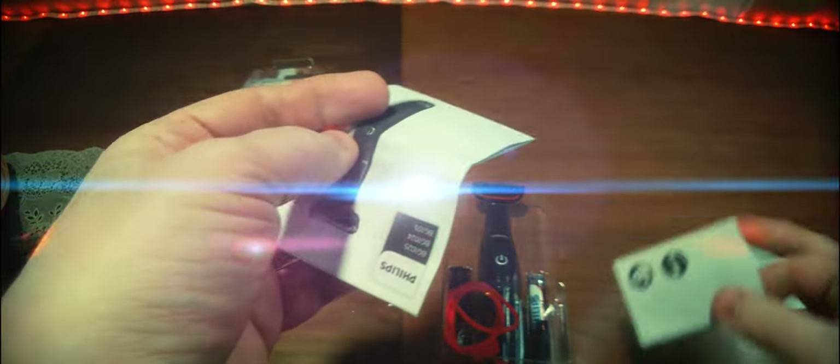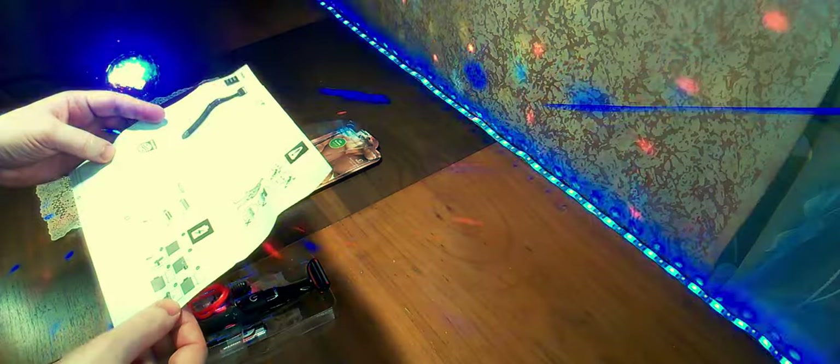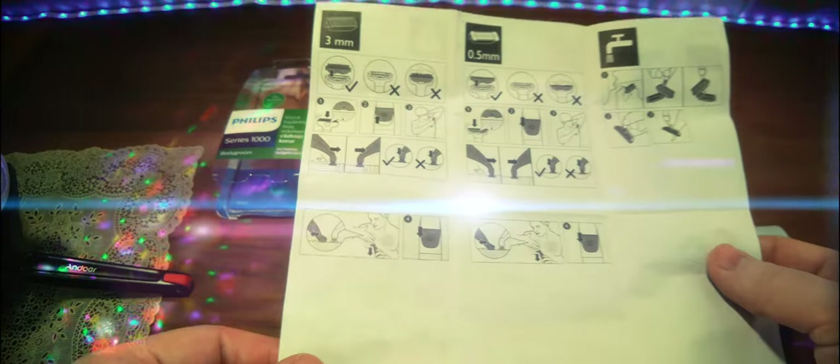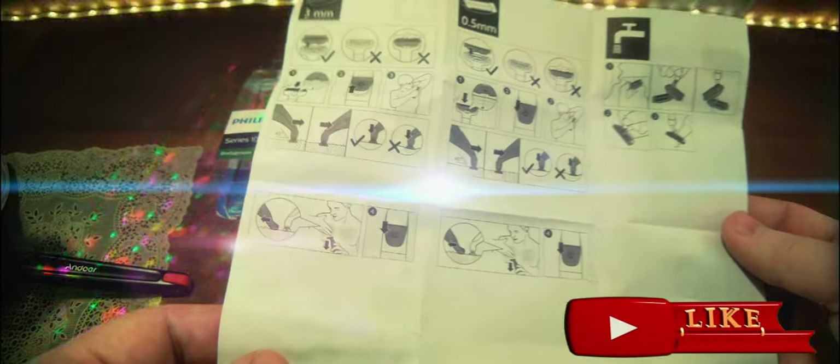Это несложный технический продукт — не телевизор. Дальше стандартная большая инструкция, и как обычно — краткая быстрая инструкция: как устанавливать и тому подобное. Для чего служит, в каких местах волосы нельзя стричь — на голове, с лицом, а также волосяной покров в виде бороды и усов тоже нельзя. Показаны различные варианты. Обязательно наличие насадки — без насадки не рекомендуется.